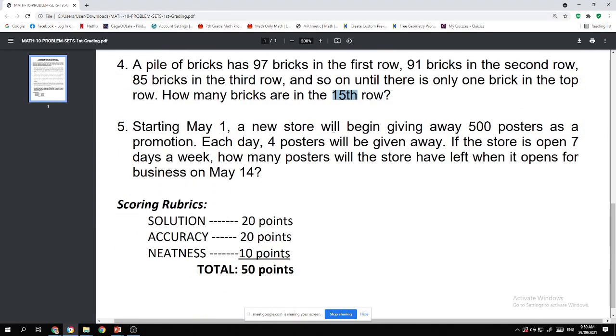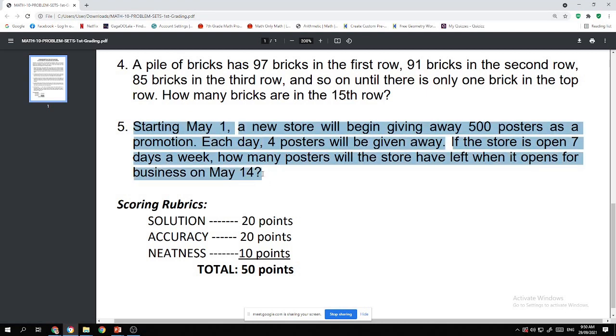Number five: Starting May 1, a new store will be giving away 500 posters as a promotion. Each day, four posters will be given away. If the store is open 70 days a week, how many posters will the store have left when it opens for business on May 14? Analyze this problem carefully.